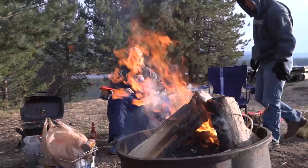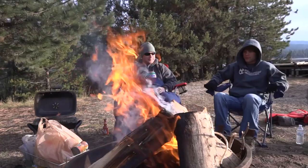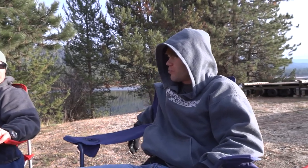Hey, what's going on, man? Great fire you got going. Thank you. Now we can just sit back, relax, and enjoy what the night has in store for us here at beautiful Horse Thief Reservoir.